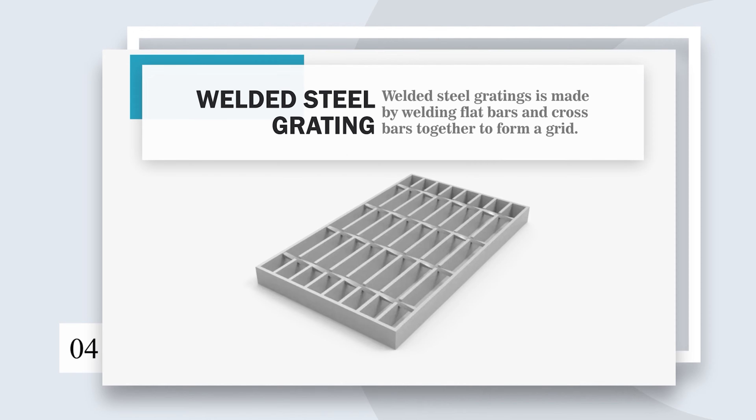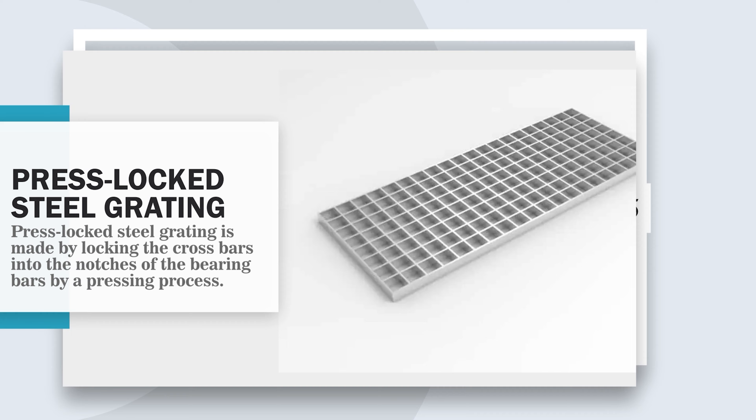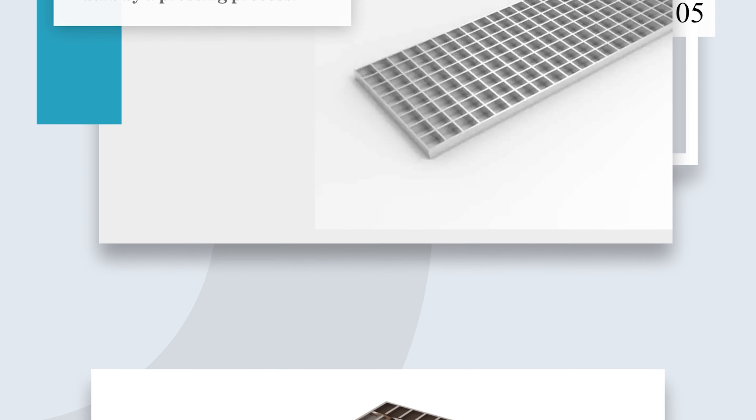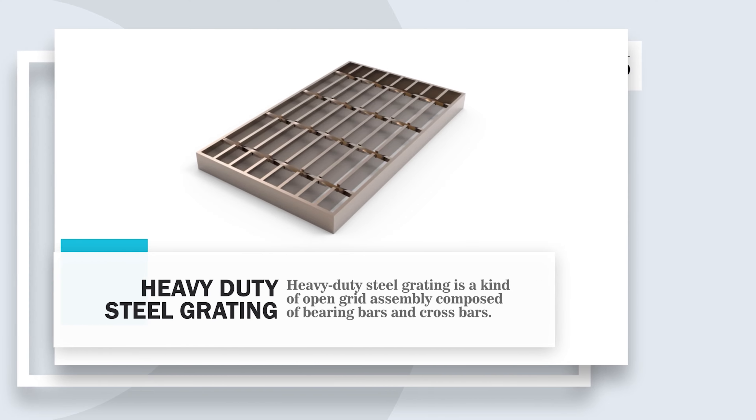Welded steel grating is made by welding flat bars and crossbars together to form a grid. Press-locked steel grating is made by locking the crossbars into the notches of the bearing bars by a pressing process. Heavy-duty steel grating is a kind of open-grid assembly composed of bearing bars and crossbars.